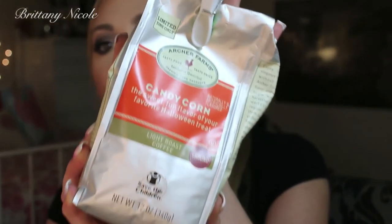Another random favorite is the coffee I've been loving — this is the Archer Farms Candy Corn, the sweet fun flavor of your favorite Halloween treat. I got this around Halloween time from Target. It's a light roast coffee that totally smells like candy corn, which is heck of weird, but they were on point with this one. It tastes like candy corn, and if you love candy corn, try this out. It's limited edition, so run to your nearest Target. I use this in my Keurig with one of those little reusable pods — you just scoop about two scoops of coffee inside, put it in your Keurig, and it brews ready to go. It totally tastes like fall in a cup.